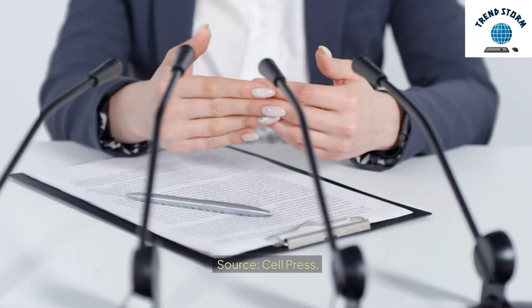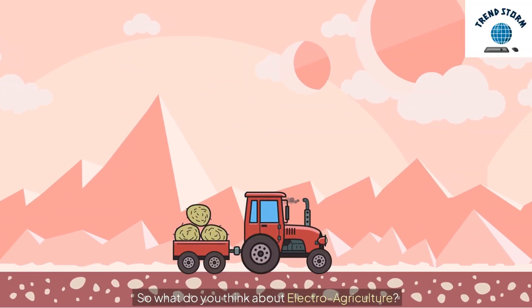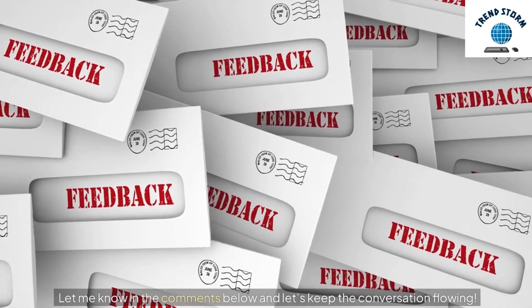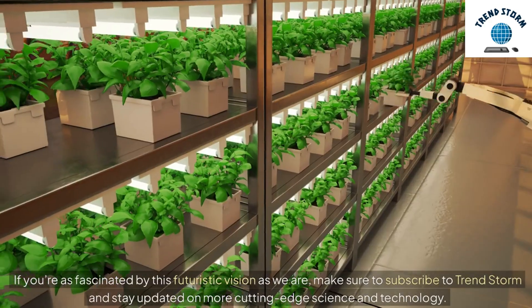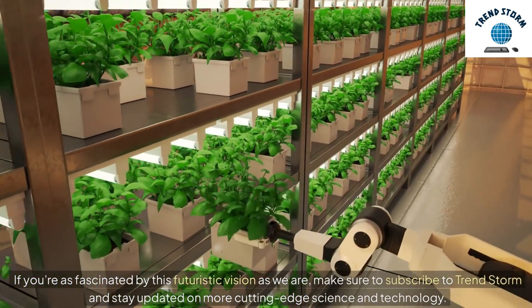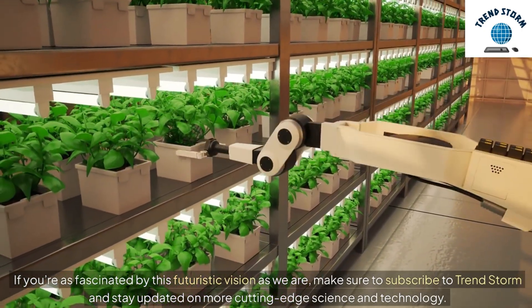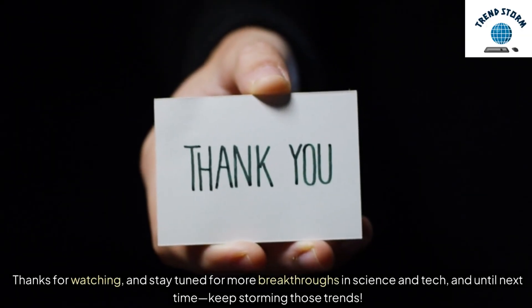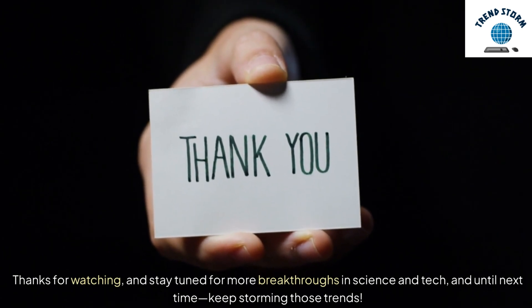Source: Cell Press. So, what do you think about electro-agriculture? Let me know in the comments below and let's keep the conversation flowing. If you're as fascinated by this futuristic vision as we are, make sure to subscribe to TrendStorm and stay updated on more cutting-edge science and technology. Thanks for watching, and stay tuned for more breakthroughs in science and tech. Until next time, keep storming those trends.